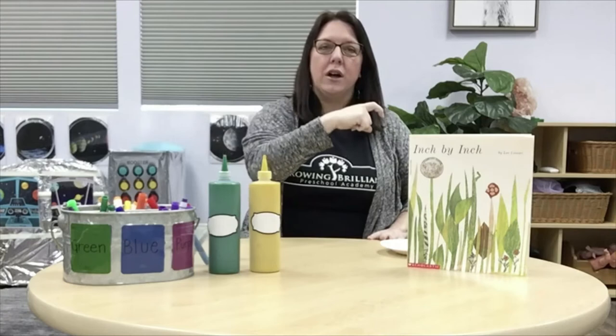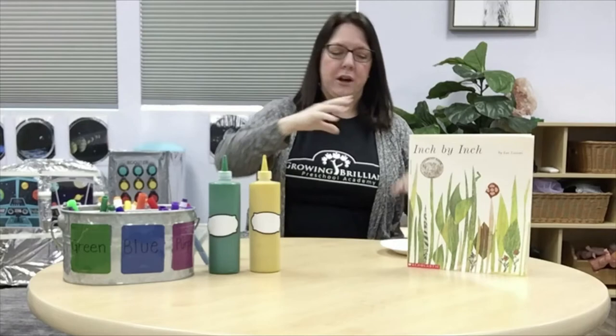Today we read the story Inch by Inch, and in it we learned about a little inchworm who was inch, inch, inching along. What was he doing that was useful with his inching? That's right, he was measuring. Do you remember what he was measuring? All of the birds. And do you remember the pink flamingo with the long neck? The heron with the long legs? And there was a bird that had long tail feathers — that was the pheasant.